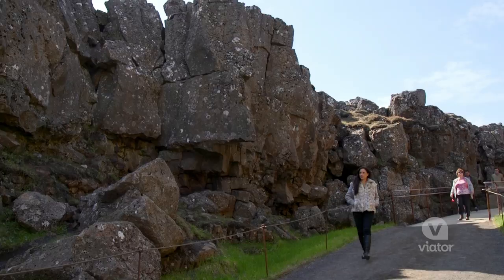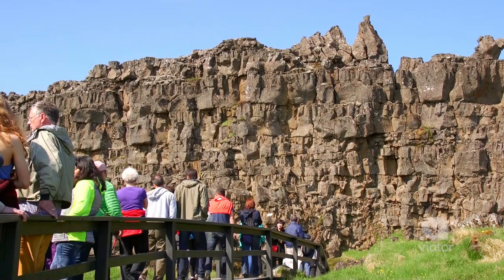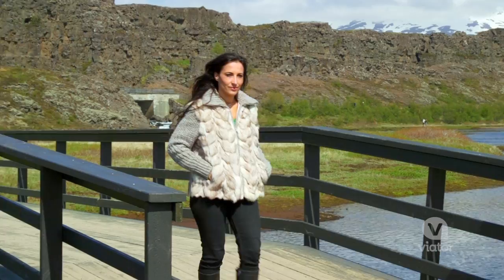We've just arrived at Fink Vetlir National Park. I am so excited to see this natural wonder. Fink Vetlir National Park is the spectacular site of Iceland's first parliament. It's also the place where the Eurasian and North American tectonic plates meet.